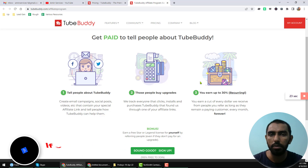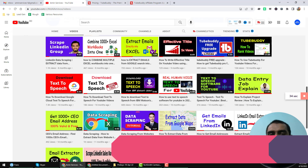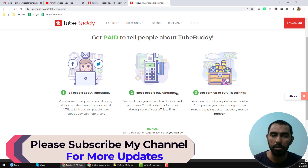Actually, TubeBuddy will give you a promo code, and when you use that promo code, you will find the TubeBuddy Legend account for lifetime — that I am already using in my YouTube channel. So this is the total process I just wanted to explain in this video.